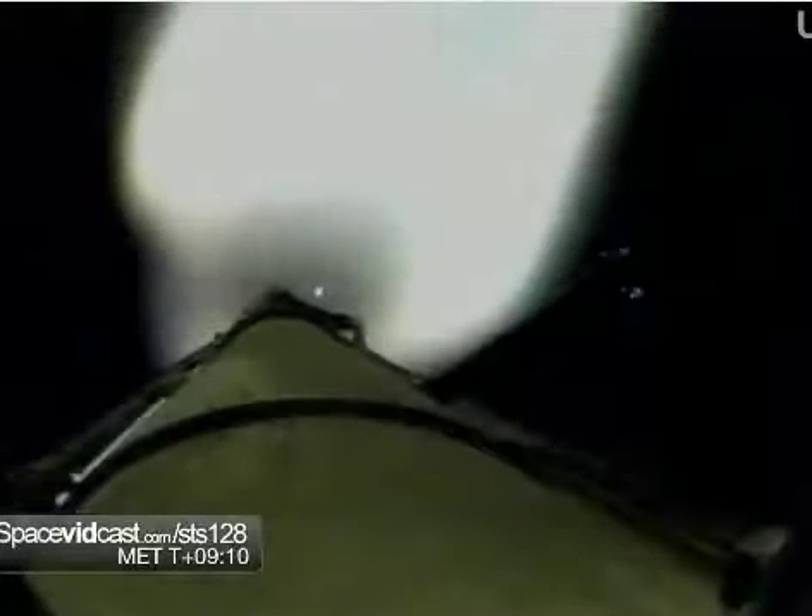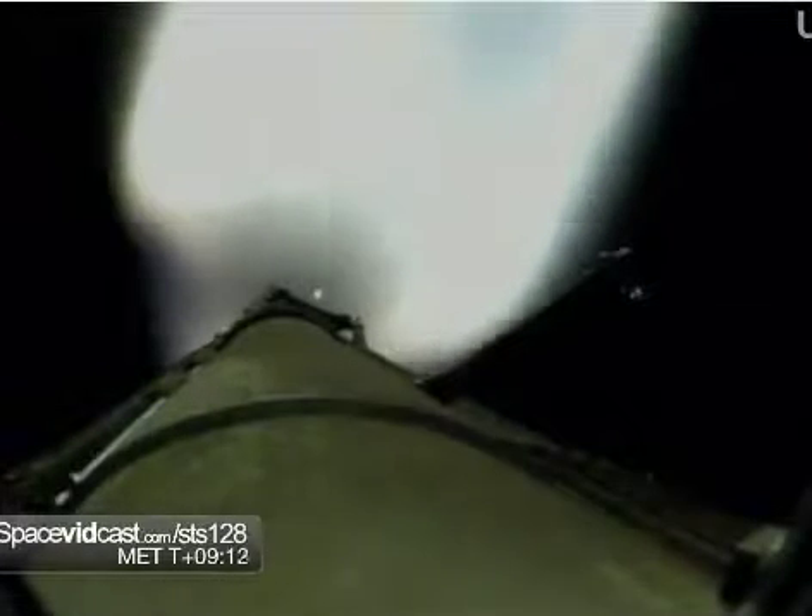You can see the flash photography as Discovery fades away from the camera view. Good maneuver being commanded by Rick Sterko, maneuvering Discovery so that those cameras embedded in the umbilical well can perform that flash photography of the discarded external fuel tank.